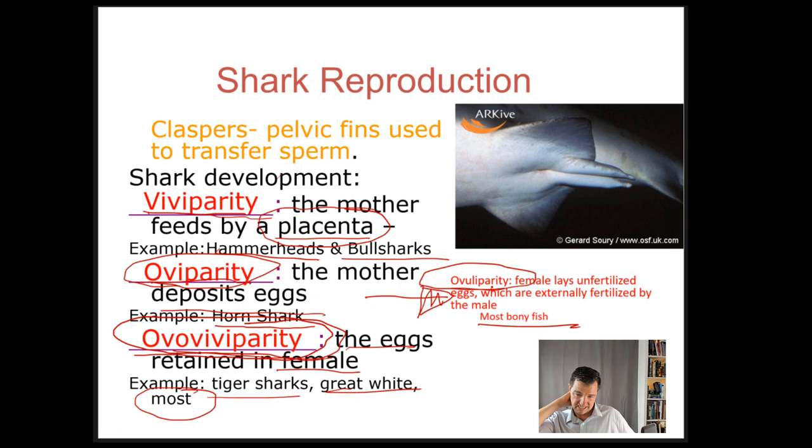There's one more strategy called ovuliparity, which pertains to bony fish. In ovuliparity, a female lays eggs outside — often on algae or a rock — and then males come along and fertilize those eggs afterwards. Fertilization occurs outside the body, and the female and male don't necessarily come into contact because the male often fertilizes the eggs after the female has left. Sharks don't do this, but bony fish and frogs do.